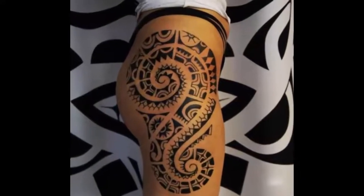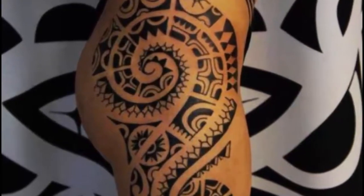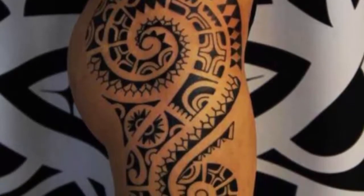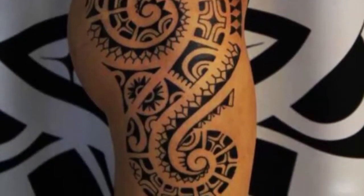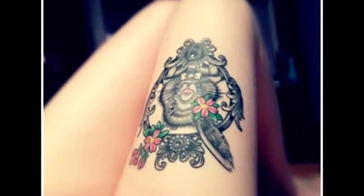5. An eye-catching pattern tailor-made for the upper thigh and buttocks region. 6. A stark rabbit cameo tattoo on the thigh.